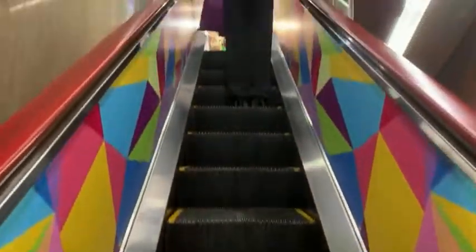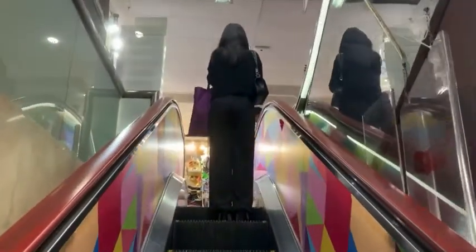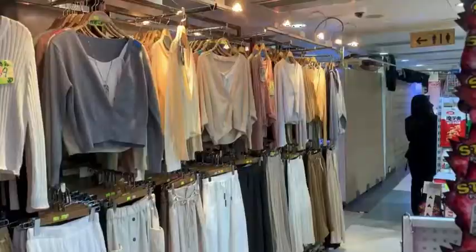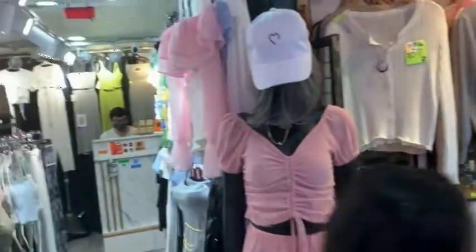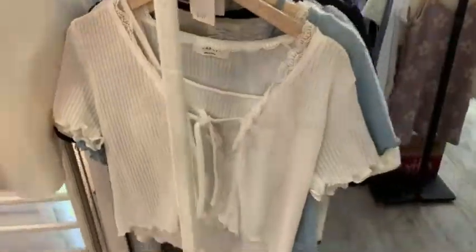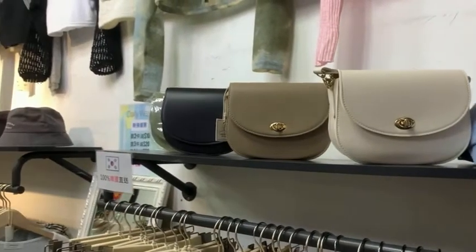Now let's move to the first floor and see what's upstairs. There are many boutiques, especially for girls. This is a boutique selling clothes from Korea and its product price ranges from around $100 to $200. And I bought the white bag at last.